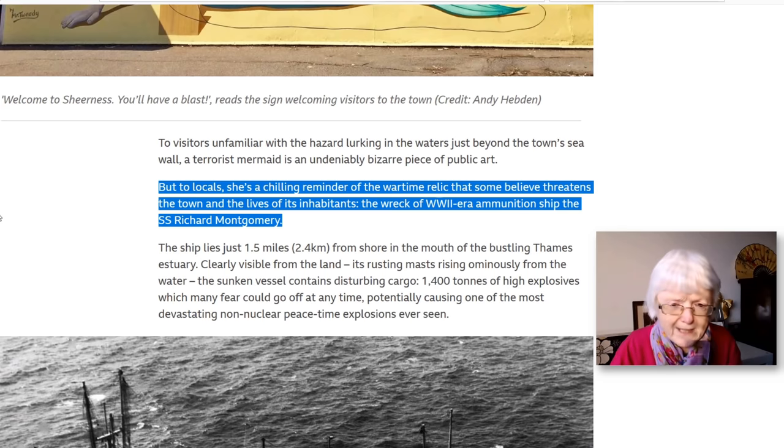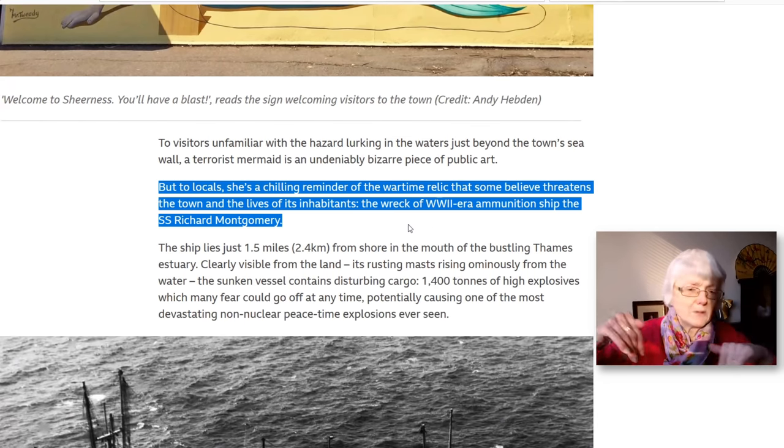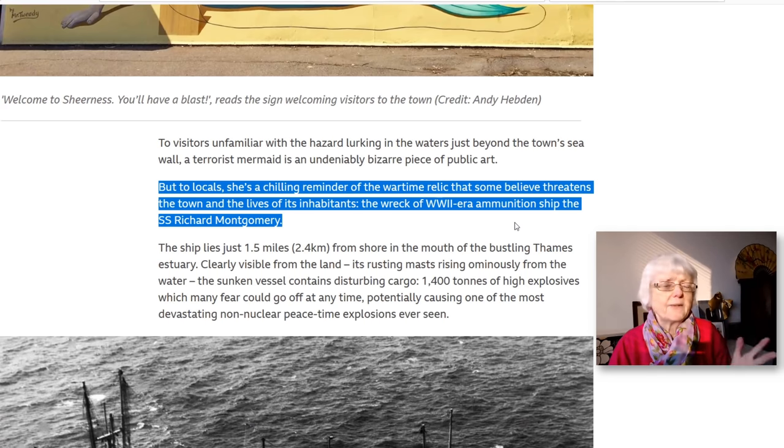'But to locals, she's a chilling reminder of the wartime relic that some believe threatens the town and the lives of its inhabitants — the wreck of World War II era ammunition ship, the SS Richard Montgomery.' A 'chilling' reminder — chill means cold, so it makes you feel cold to think of the war and the possible threat. The 'wreck' is the sunken ship broken up under the water, and the 'ammunition' refers to the explosives and weapons on the ship.